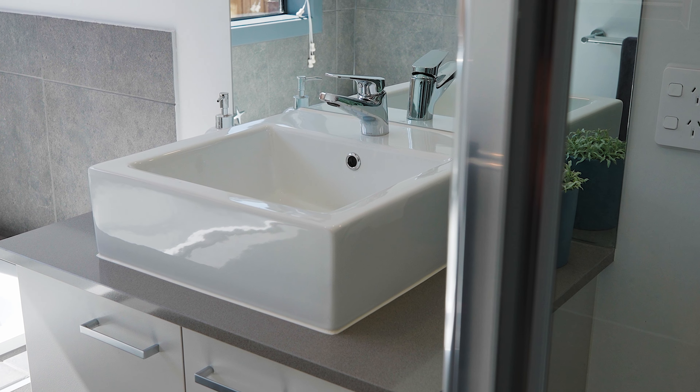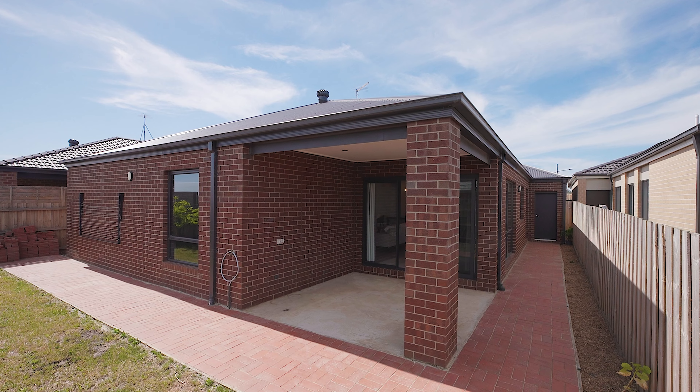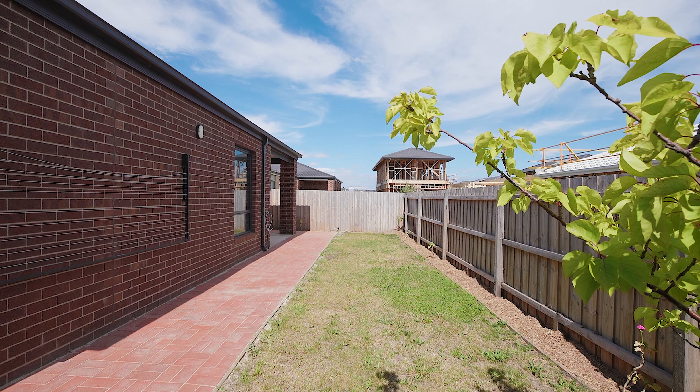Step out through the sliding door to your own alfresco entertaining area. With natural gas already set up, it's a perfect place to set up the barbecue and enjoy the warmer months.